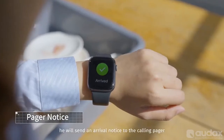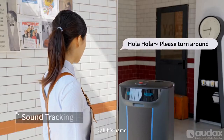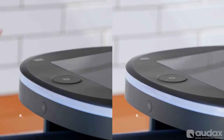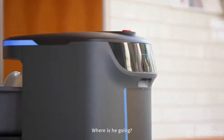When approaching you, he will send an arrival notice to the calling pager. Call his name and Holobot will aim the loading bin at you. The dishes will be returned — where is he going?